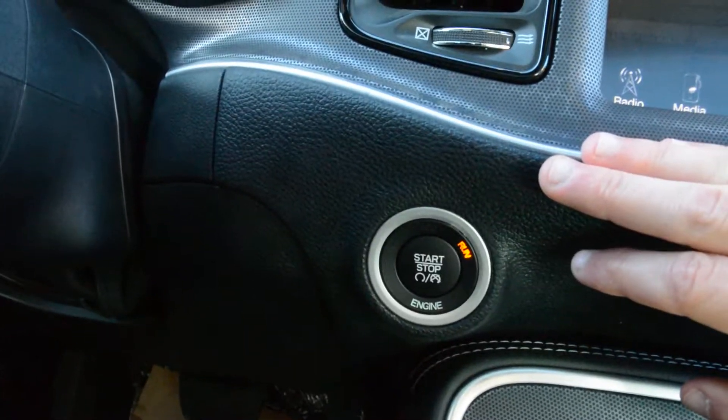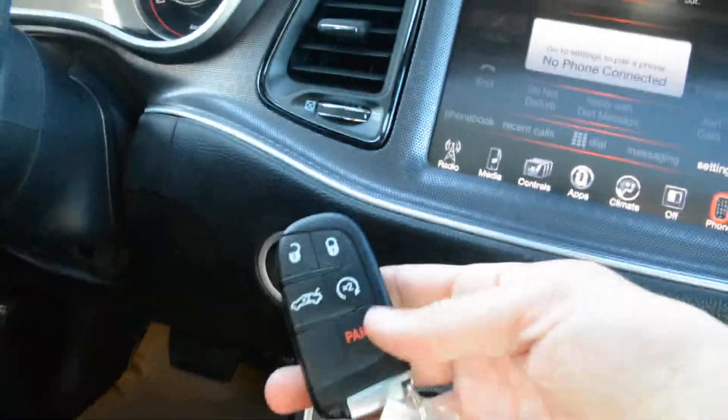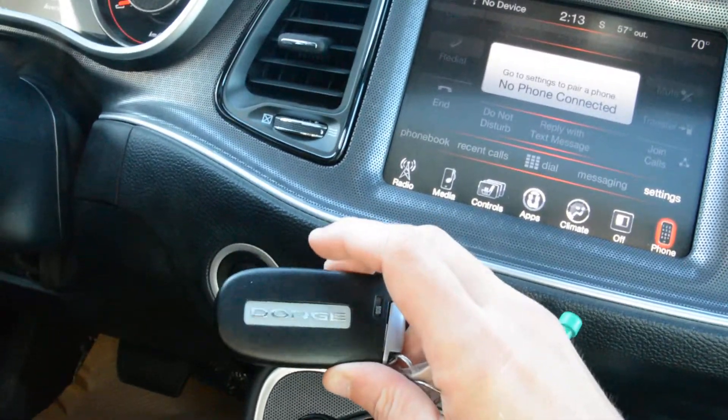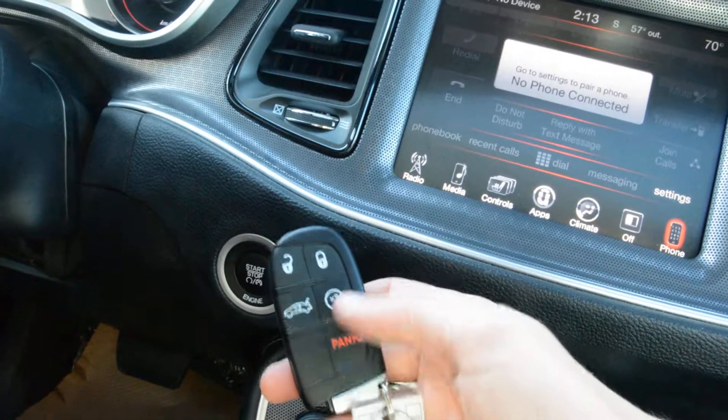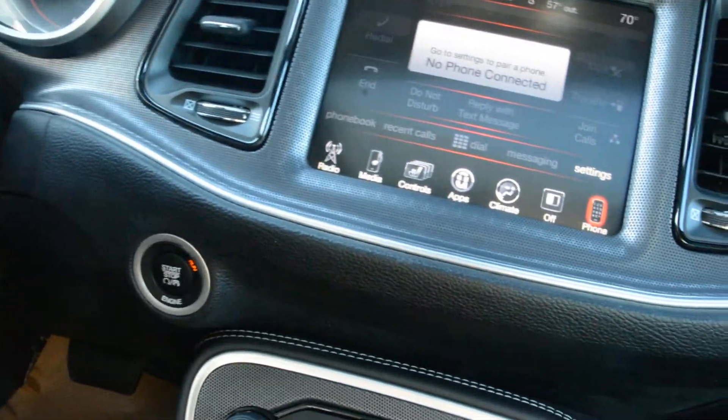The unit is also equipped with the keyless entry feature, which means you also have your push button start — you can see it right there. Here's the key fob for the unit. It is equipped with your remote start option as well, so another great feature you don't have to worry about post purchase.